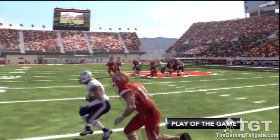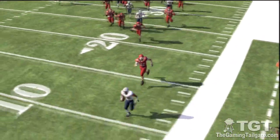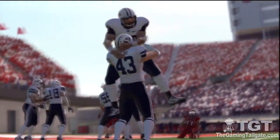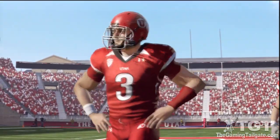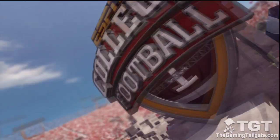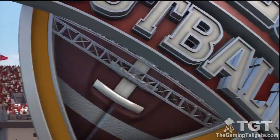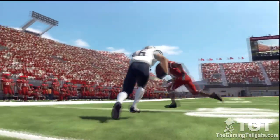As we wrap this game up, Kirk, final thoughts? You just can't underestimate a team when they're your rival — today's game proved that. Nothing stings more than losing to the one team you want to beat in overtime. Our player of the game will receive a donation of ten thousand dollars to the school's general scholarship fund in his name. For EA Sports, Kirk Herbstreit, and Aaron Andrews, I'm Brad Nessler — thanks for joining us in NCAA Football 12. We'll see you next time.